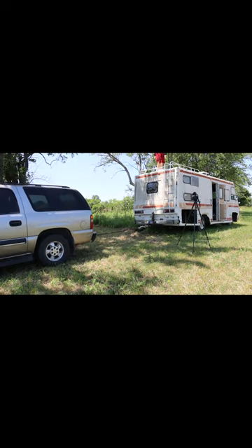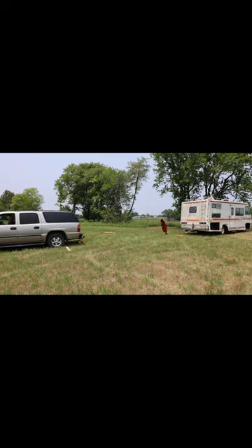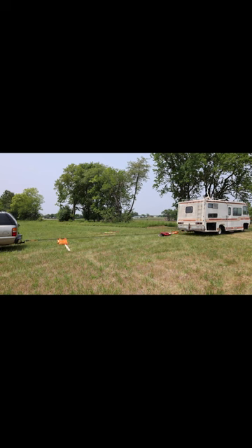The Suburban wasn't able to move the Farmabago in two or four-wheel drive using a chain. So let's see if the Suburban can move the Farmabago with the Kinetic Energy Rope in two-wheel drive. And the Suburban just moved the Farmabago about two feet.